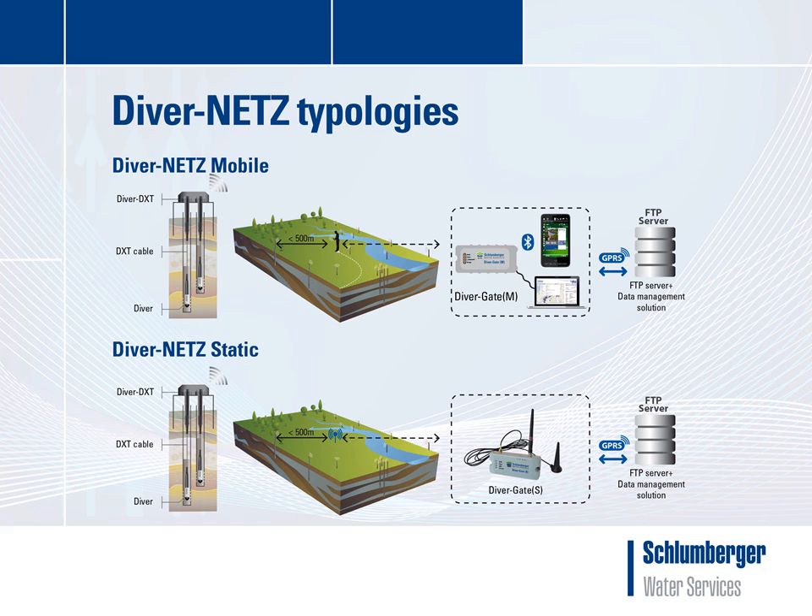The DiverGateM is the mobile version of the gateway. The field worker will take a DiverGateM in the field to collect the diver data wirelessly when within radio range of the DiverDXT, which is approximately 500 meters line of sight. The DiverGateM is developed to work with a mobile device through Bluetooth, with a range of approximately 10 meters.